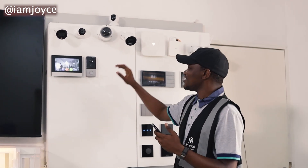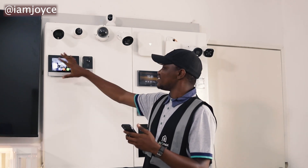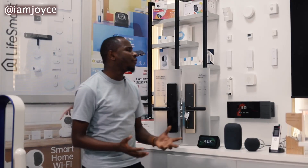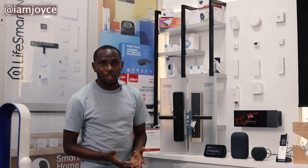The whole idea is that when someone rings your door, you can see what's happening outside. Security is one of the major things and one of the major challenges we're facing now. With Life Smarts it tends to monitor your security and safety using smart devices.